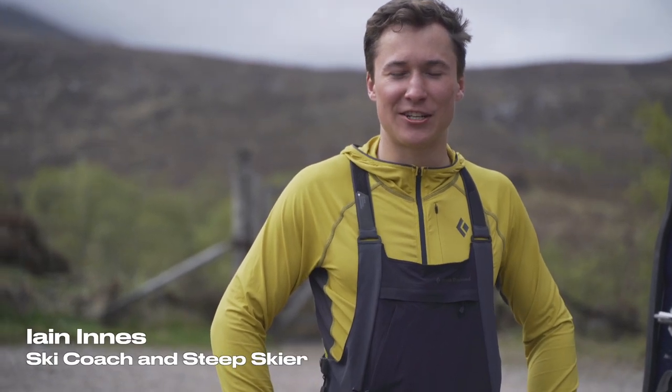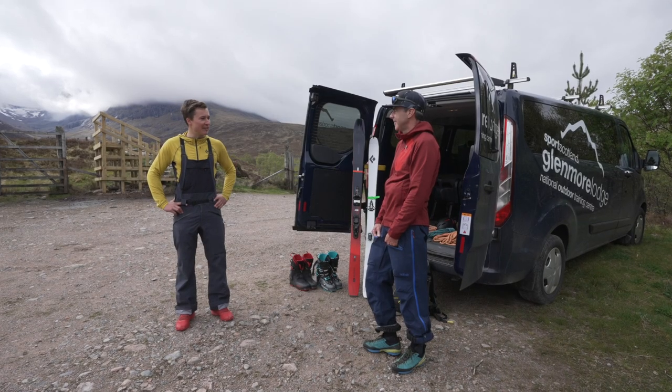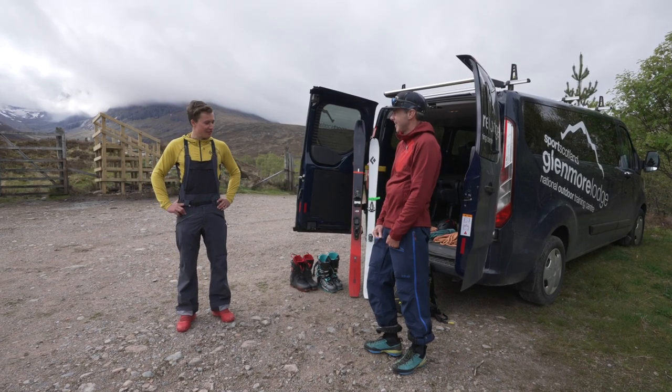Hi, I'm Ian Innes, an ex-ski racer turned steep skier, and we're here with Fall Line magazine on Ben Nevis today. We've got Andy Townsend, a British mountain guide who works at Glenmore Lodge. We'll pass it over to you.